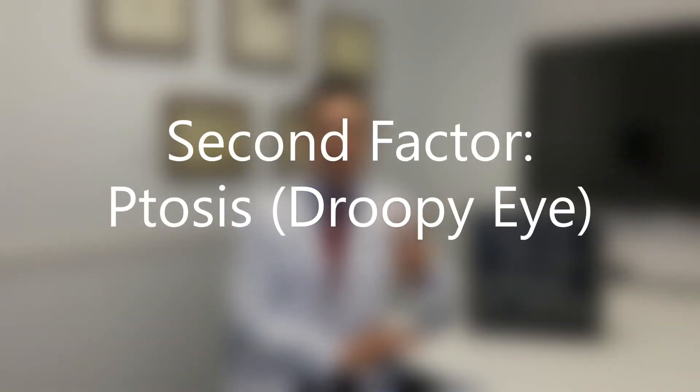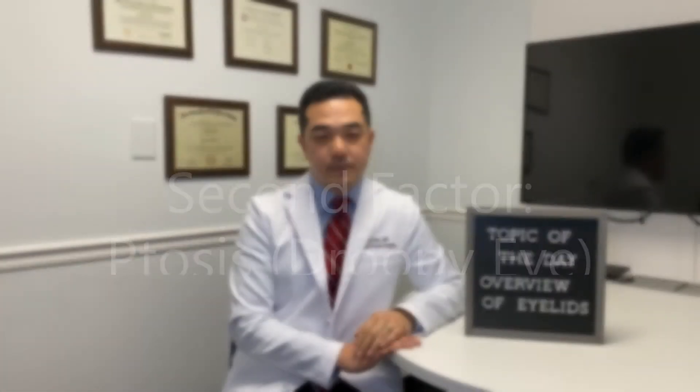The second factor to consider is ptosis or droopy eye. This can occur for various reasons including some medical problems, but when ptosis is independent of other medical reasons, this can be corrected in blepharoplasty surgery. By manipulating the levator muscle, ptosis can be corrected on one side or both sides.